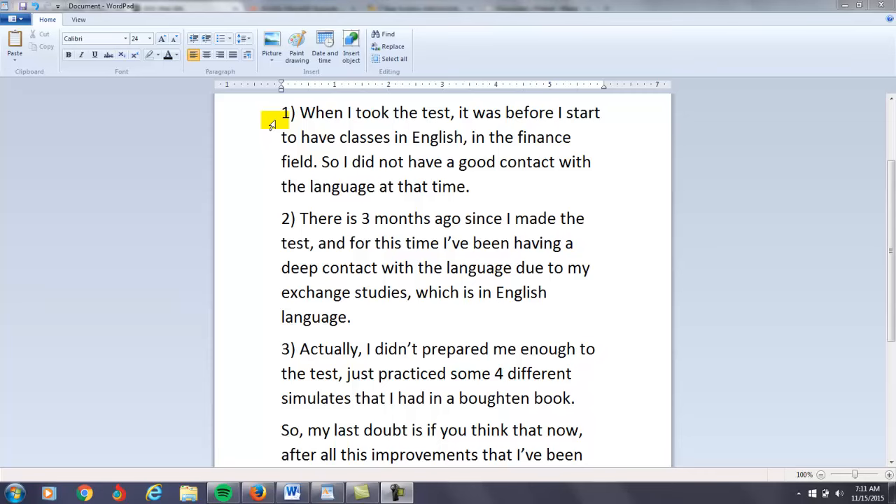So if I remember correctly, you sent me an email — your TOEFL score right now is around 72 and you want to get a score of 95. I think I did a video giving you some comments on some things you're going to have to do over the next few months in order to improve.